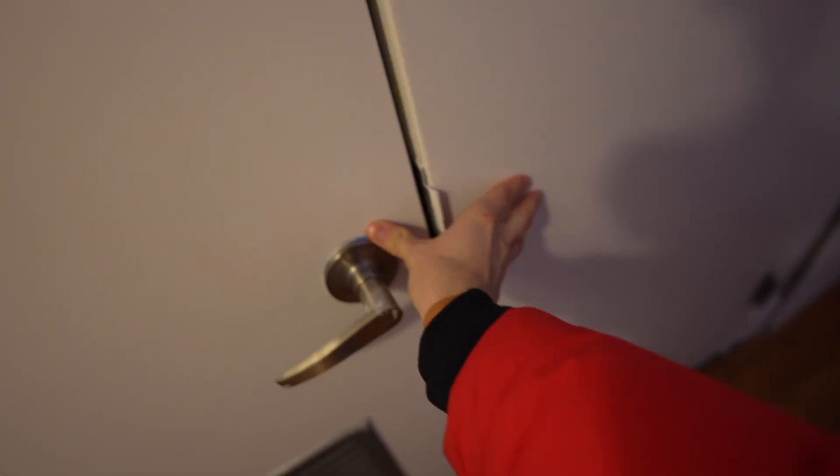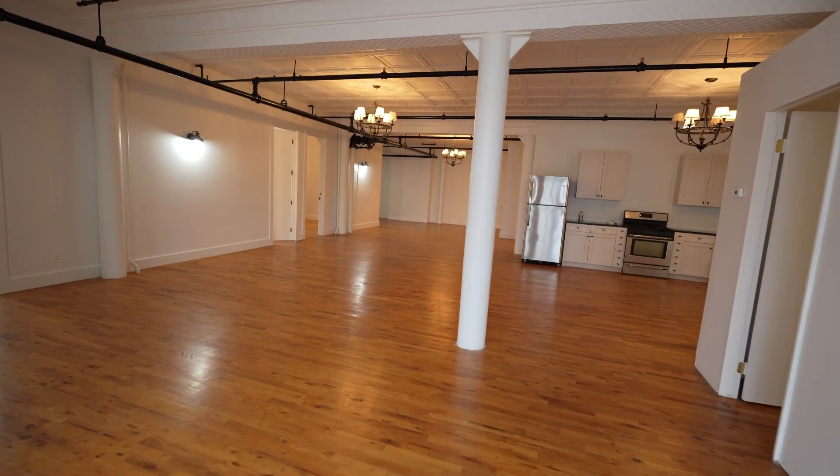Whoever sleeps in here might pay less rent. I would go broke filling this with furniture — this is too big to live in by myself. This is a roommate apartment, unless IKEA wants to sponsor some videos and help me fill this with cheap Swedish furniture.